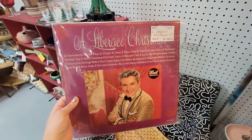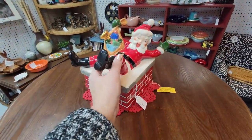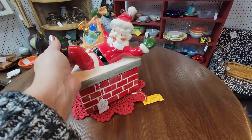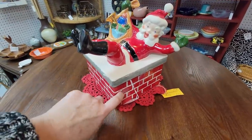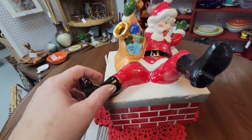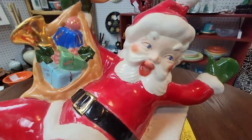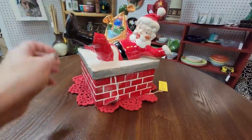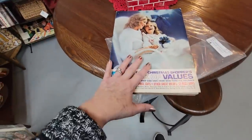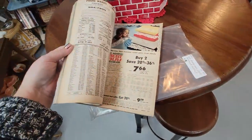Oh look — Santa has fallen into the chimney! It is a cookie jar — so fabulous. He's got some kissy lips on him too — thirty-five dollars for that, that's pretty great. Here's a 1975 Montgomery Ward Christmas catalog for ten dollars — I am going to get it!